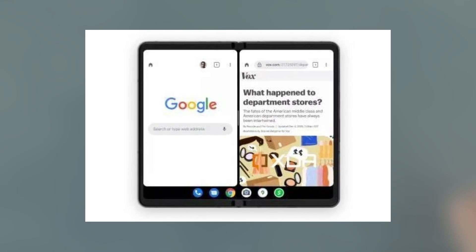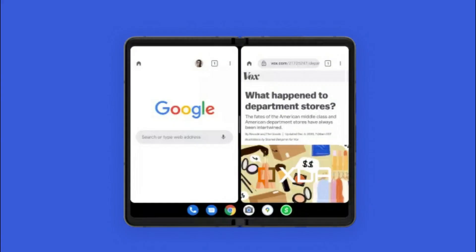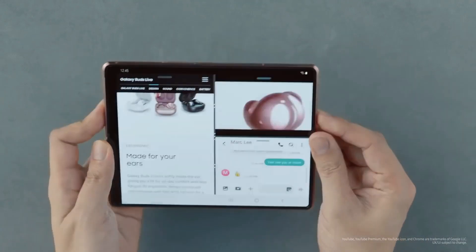A tutorial for the functionality demonstrates how you can use two apps in split-screen mode. Google has now replaced the image that was originally used to demonstrate the feature with a more generic image. It's unclear whether the removed image was a Pixel Fold render. When an app enters full-screen mode, the taskbar appears to vanish.